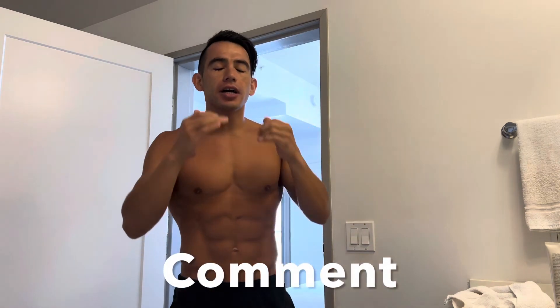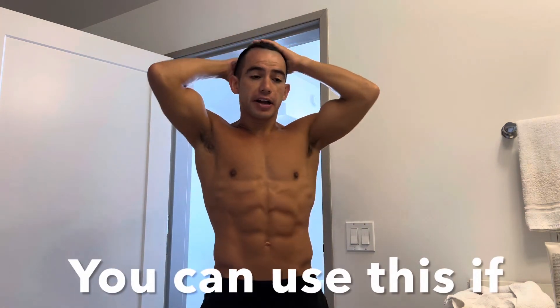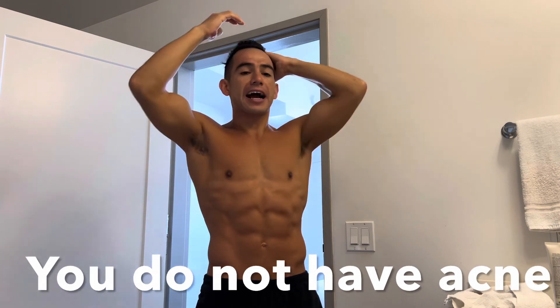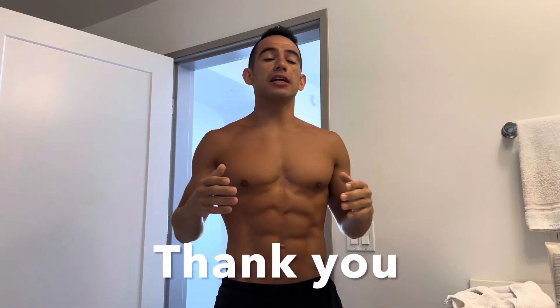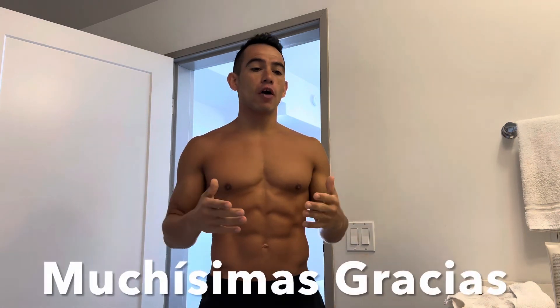Don't forget to hit subscribe, like, share, and comment below. Thank you so much — you'll be very helpful to the entire community of people dealing with acne, and to your friends, family, relatives, anyone going through anything involving health, wellness, and lifestyle.